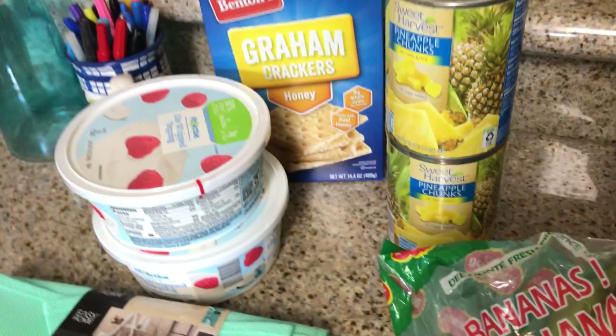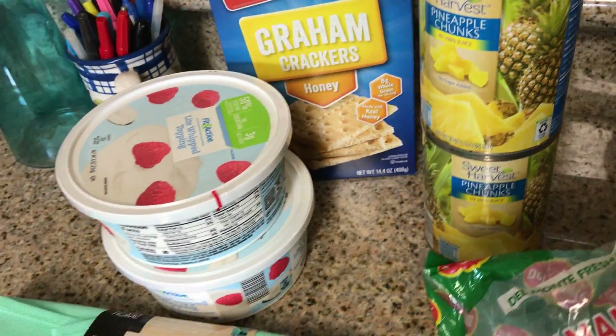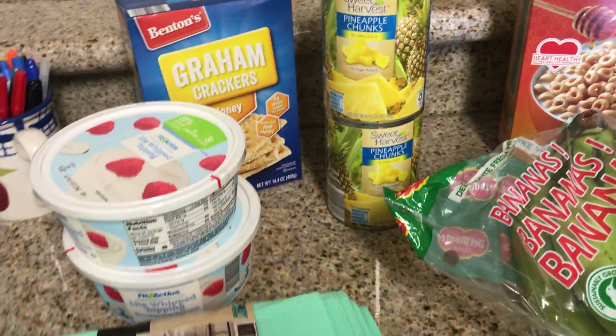Pineapple chunks — zero points. And then my graham crackers. Oh, the cat's trying to get out!